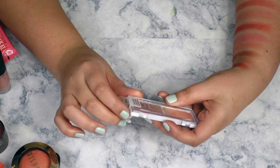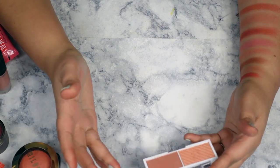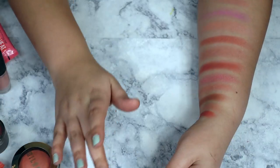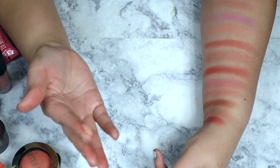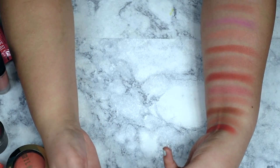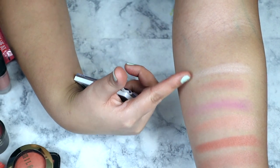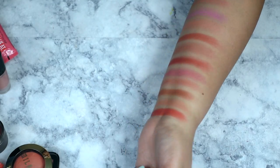Let's do the ELF bite-sized face duo in Watermelon next — this is probably one of my most used, right up there with that NARS palette. It's such a nice neutral pinky color and you can't beat the price. The glowy highlight-y side is really nice too — I usually just mix the two together. I swatched them separately for you guys, but usually I mix them together.